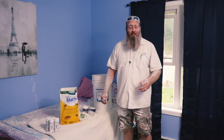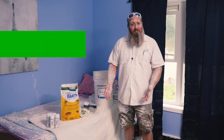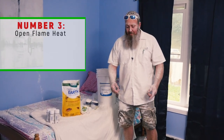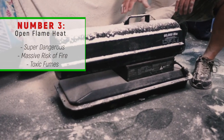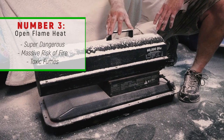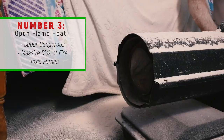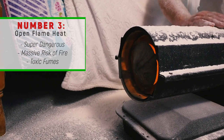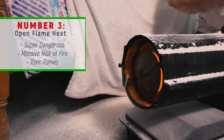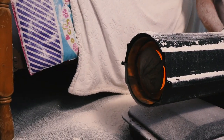The third worst way to get rid of your bedbug infestation via the internet is actually the best way — it's heat. The problem is, most recommendations aren't using the proper equipment. This is a diesel open flame heater, so there's an open flame, meaning there's a risk of fire. It also emits toxic fumes into the room, and there's a pretty good chance you're going to burn the place down. And then you'll have nowhere to sleep.